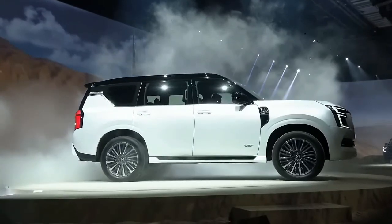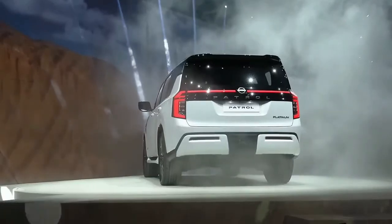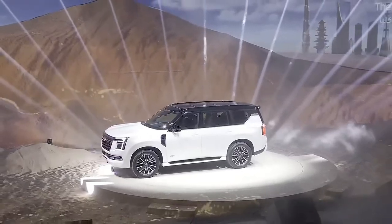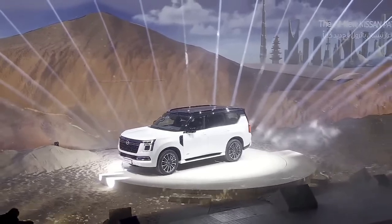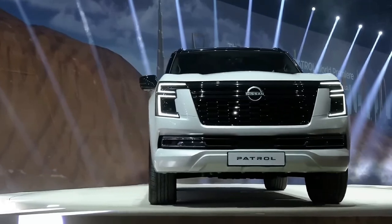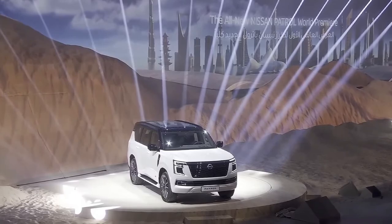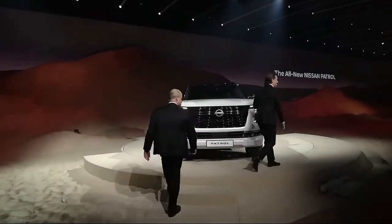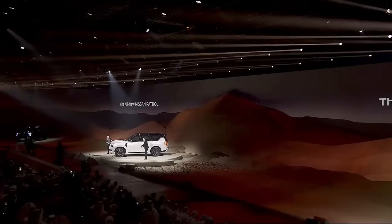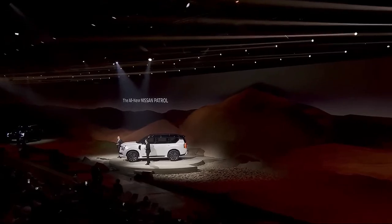The all-new Nissan Patrol has been revealed, sending the strongest signal yet that the brand is moving toward a much more premium approach in terms of design and features. We already knew the V8 was dead, but we can now confirm the Patrol will be powered by a pair of V6 engines — a naturally aspirated 3.8-liter and a twin-turbocharged 3.5-liter. There's also a host of new technologies beneath the skin. This is all hot off the press while we cover the reveal in Abu Dhabi, so we'll update this story as more information comes to hand.